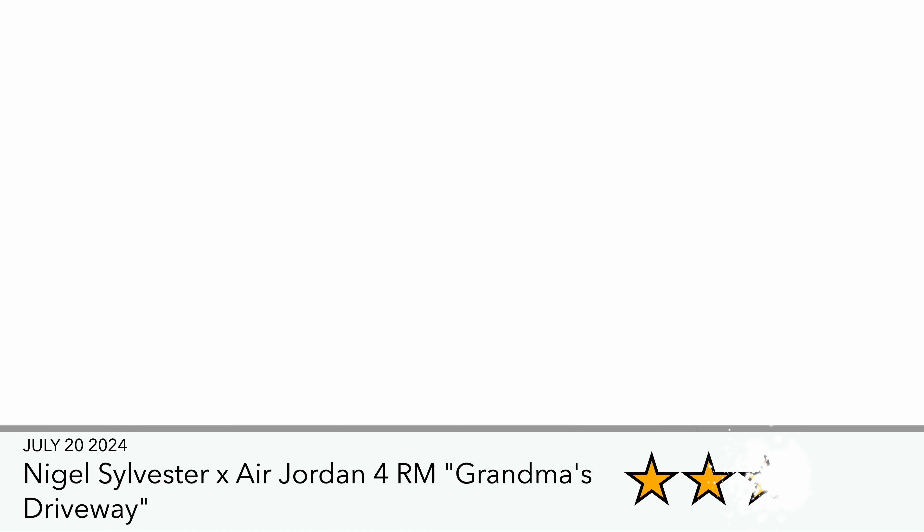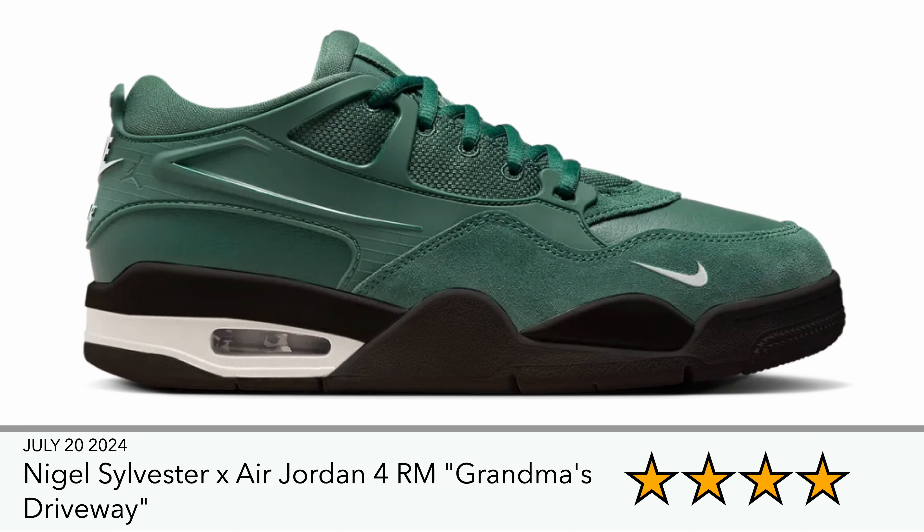Then you've got the Nigel Silvester Air Jordan 4, called the Grandma's Driveway, in a fenced green color. It's not bad — I think it's more the hype around the sneaker and the materials used in terms of textures, because some GR versions seem to have cheaper-looking materials. But if you want something that's more of a hype collab and you're interested in the Jordan 4 RM, I expect these to sell out pretty quickly as they're supposed to be limited in numbers.